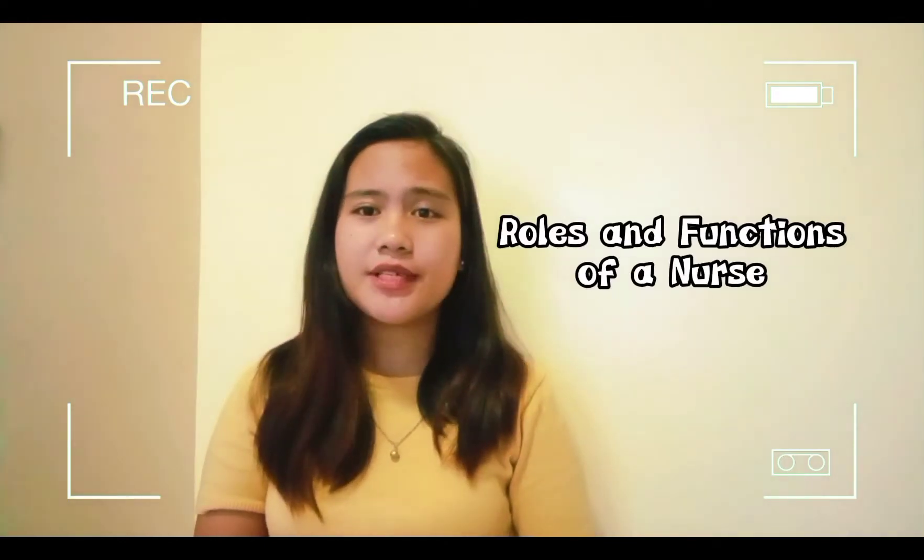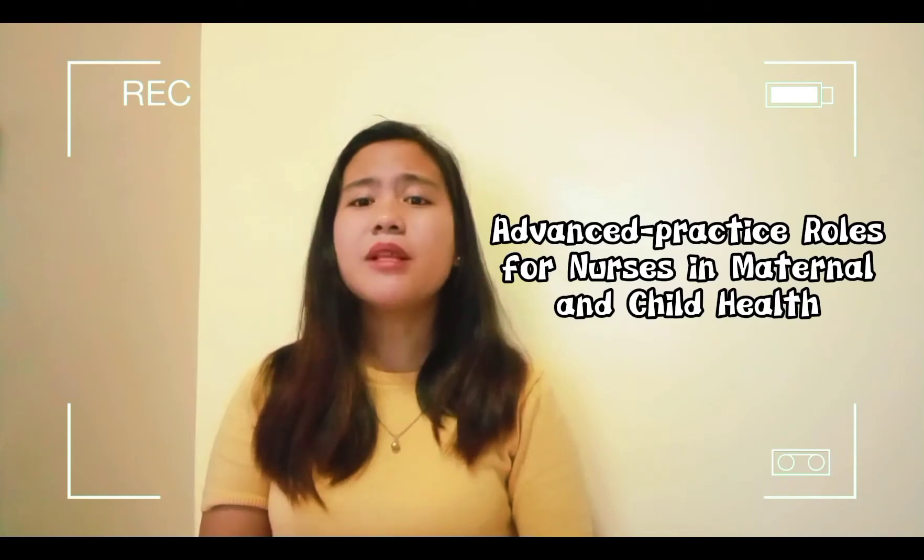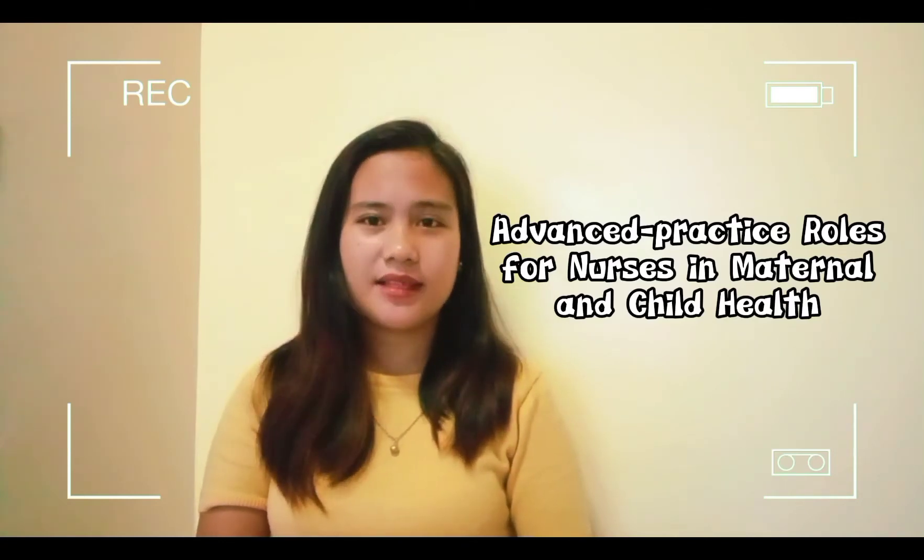Good day to each and everyone. I am Crystal Jade S. Musmihan. And for today's video, I'm going to discuss with you the roles and functions of a nurse and the advanced practice roles for nurses in maternal and child health. So let's discuss first the roles and functions of a nurse.